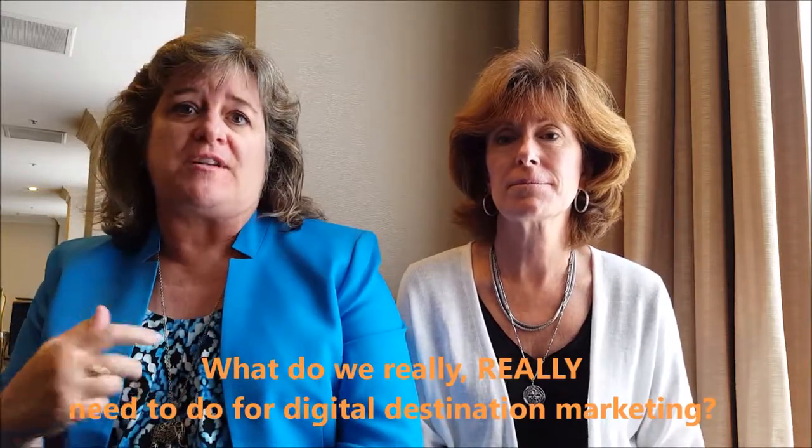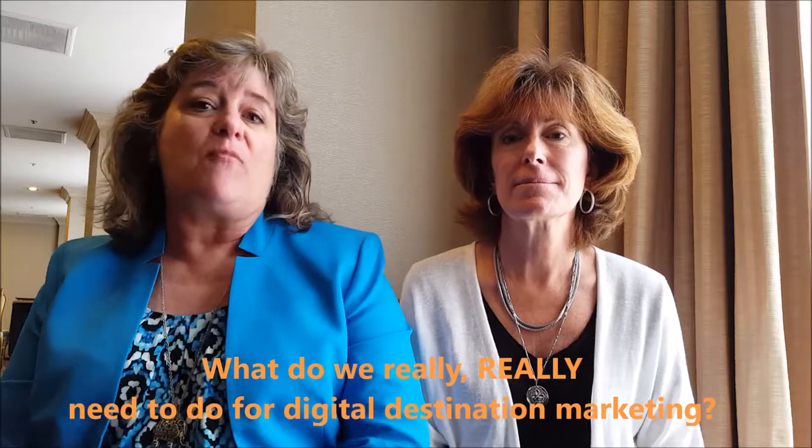Hi, I'm Sheila Scarborough with Tourism Currents, and this is Leslie McClellan with Tourism Currents. We often get questions from CVBs and DMOs, and especially their partners, of what do we really, really need to do for digital destination marketing? And we have this suggestion — two things.